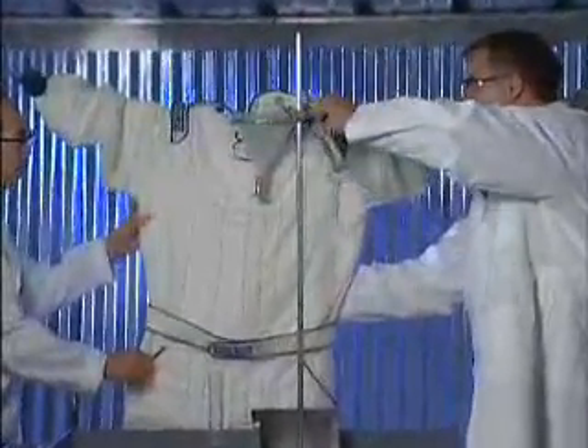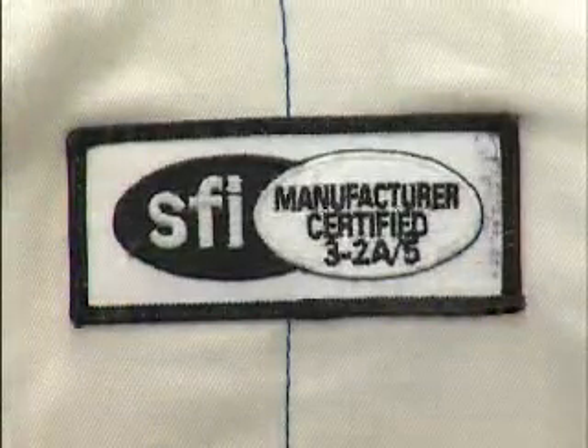The scientists took two full Nomex suits into the fire chamber. These are SFI manufacturer certified two-layer suits.